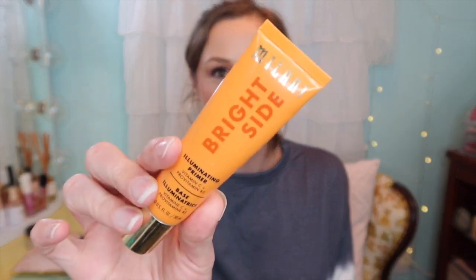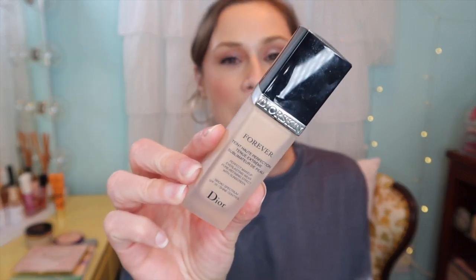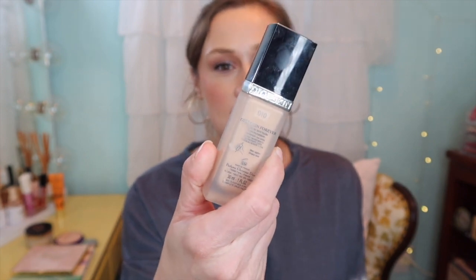Let's start with primer. The Milani Bright Side — there's not much left in it, so I'm trying to use it up. I'll leave it out as our primer for this upcoming week as well. It's just a very simple, best-friend-to-all-products type primer. I really like it.